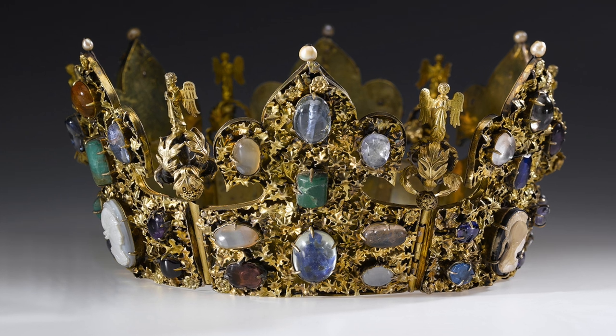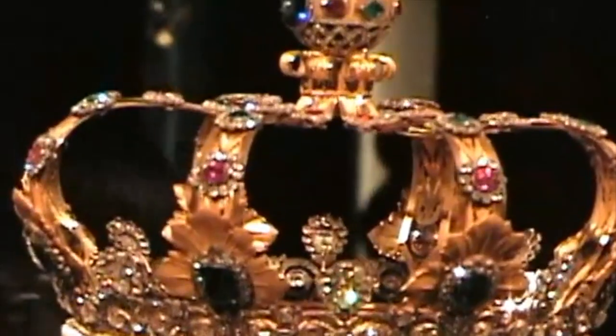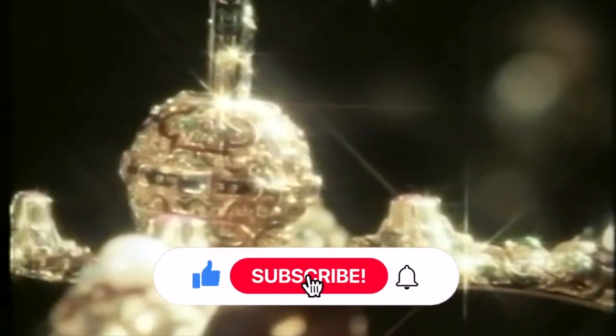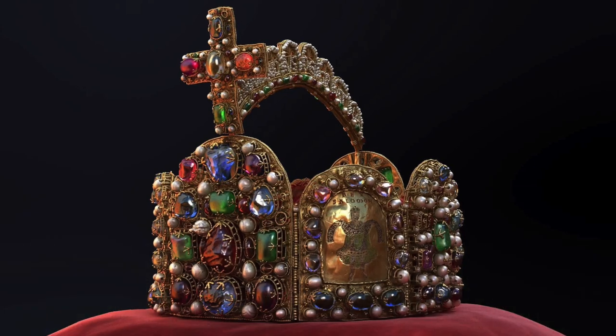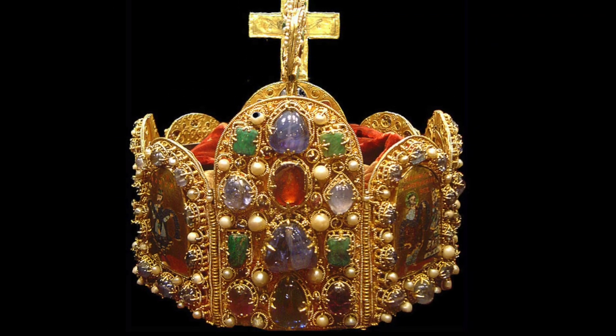In the next video we will take a look at younger representatives of crown jewelry. Imperial Crown of the Holy Roman Empire: the imperial crown is a symbol of power and authority that dates back to the 10th century.